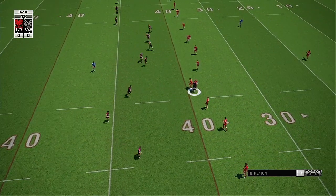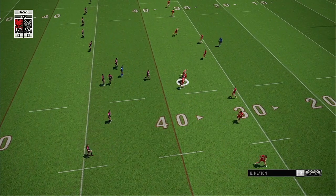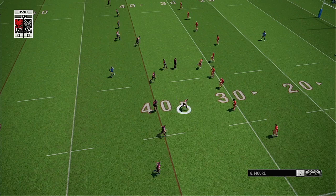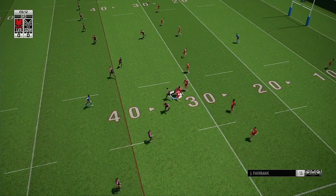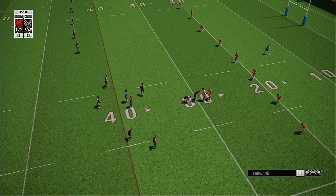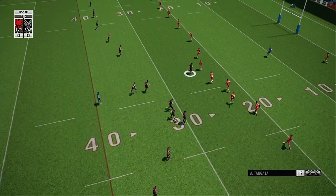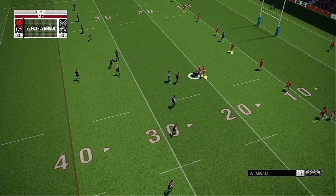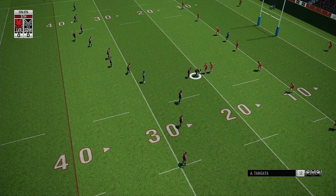Feeds the short ball, mesmerises the defence with a step — his shadow can't keep up. Three, back with me. With the short ball he surges forward. He's held there, that's tackle four. Plenty of determination in that run. Tanker's hard, surges forward in the tackle.